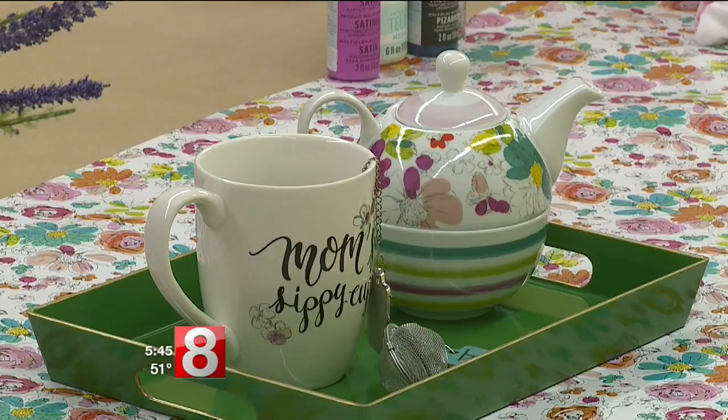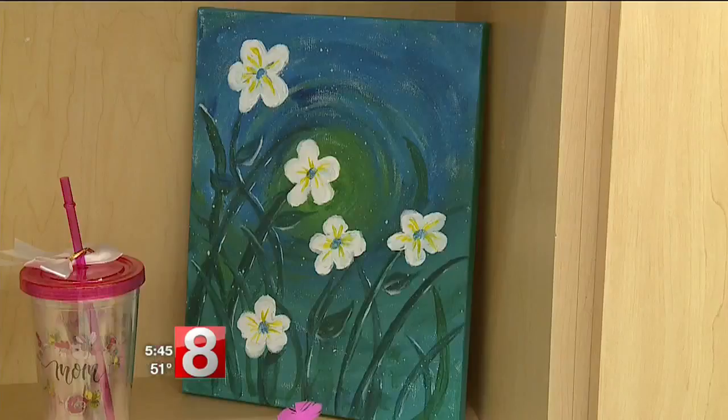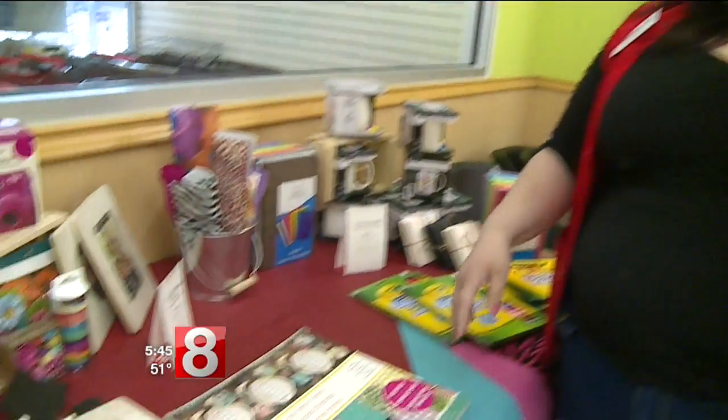Another idea is to pick up an activity you can do with mom. We know moms always want to spend time with us and sometimes we're just too busy. Maybe she likes wall art — you can make your own — or something with pictures. It's definitely a great way to save money doing your own craft, because then you're not spending it on designer stuff for mom. And it's more personal — it's got you in it.